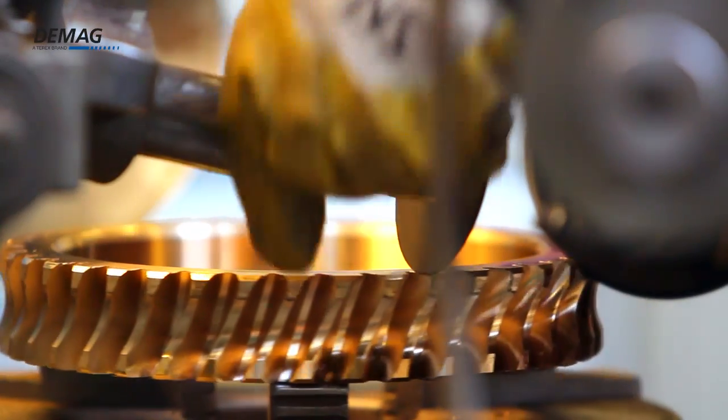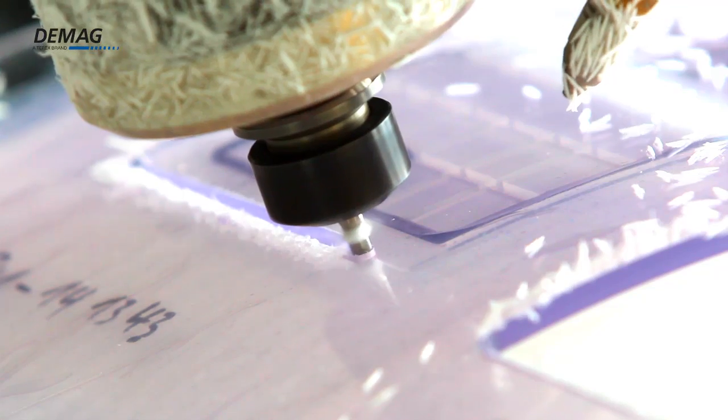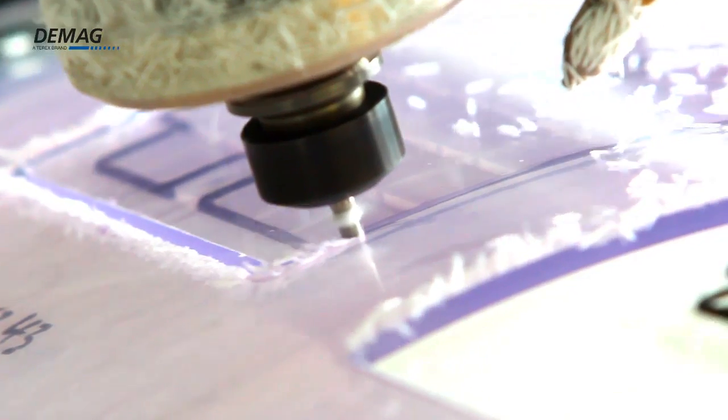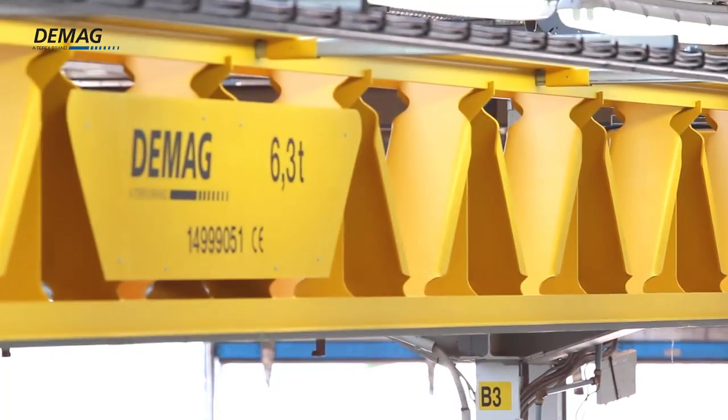Industrial manufacturing processes are now highly complex. They require maximum precision, safety and reliability, as well as efficient timing and organisation in all parts of the process, not least for load handling.